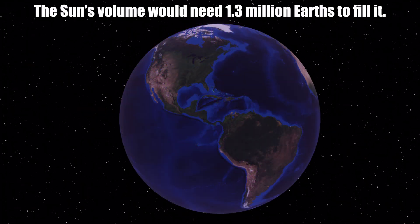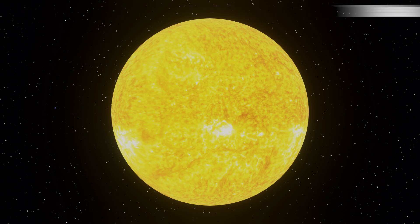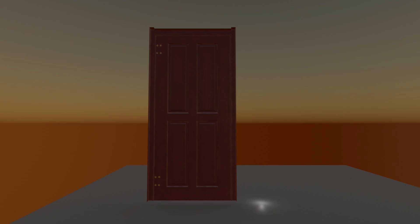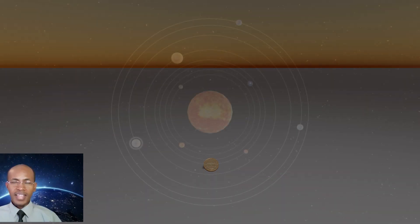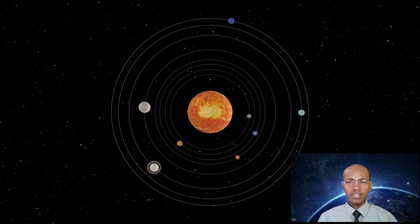The sun's volume would need 1.3 million Earths to fill it. If the sun was as tall as a typical front door, Earth would be about the size of a nickel. NASA and other international space agencies monitor the sun 24/7 with a fleet of solar observatories, studying everything from the sun's atmosphere to its surface.